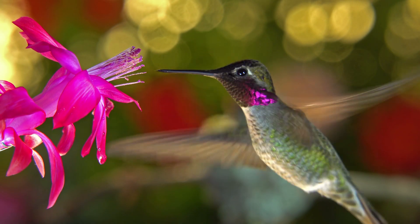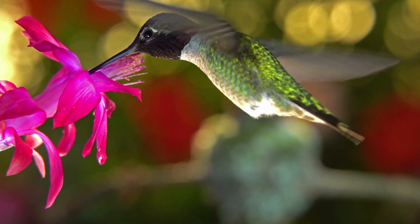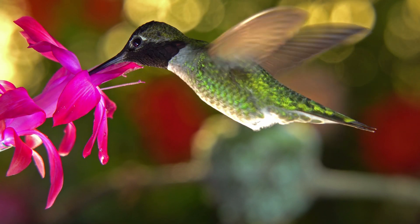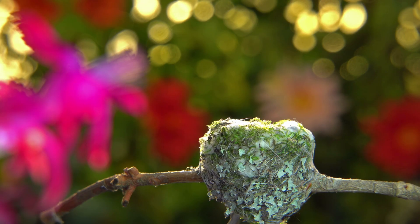While waiting for her eggs to hatch, the mother hummingbird is constantly on the alert. Here she's keeping a watchful eye on what might be a male hummingbird who has arrived too late — and he is quickly chased off.